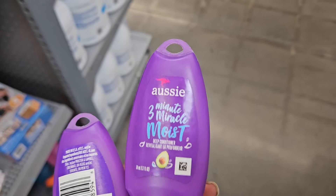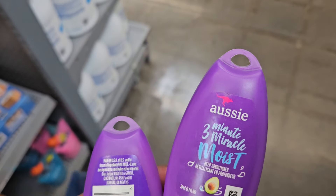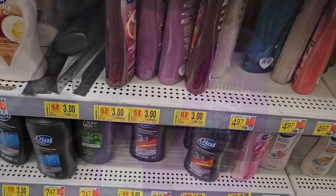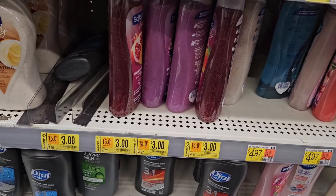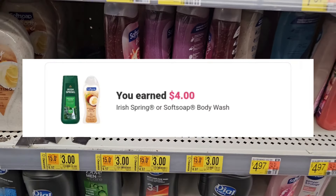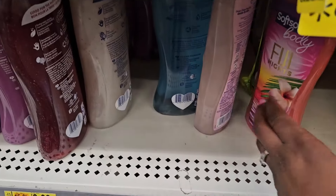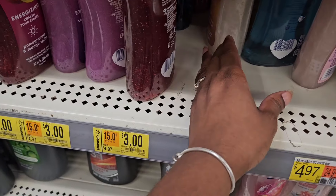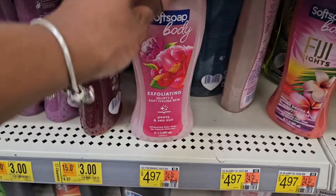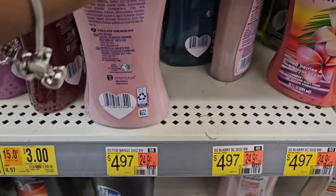I was picking up these at 97 cents and Ibotta was gonna give us back two dollars when you purchase two — you must pick up two — but they removed the rebate. Now for the Soft Soap, there's a rebate that appeared on Ibotta. They have some on clearance for three dollars, but this particular one isn't attaching to the rebate for some reason.